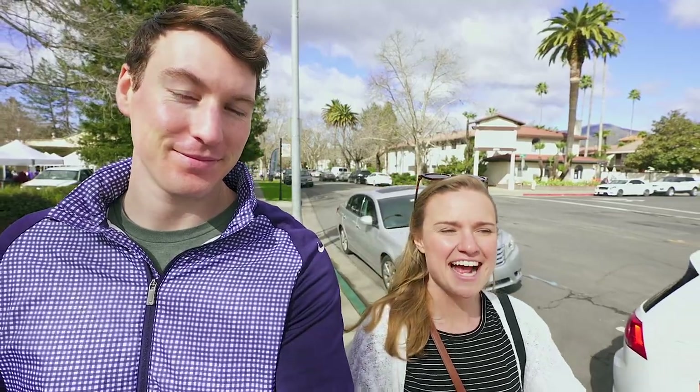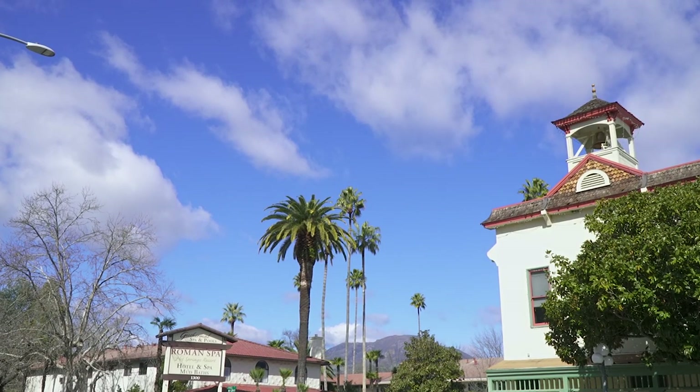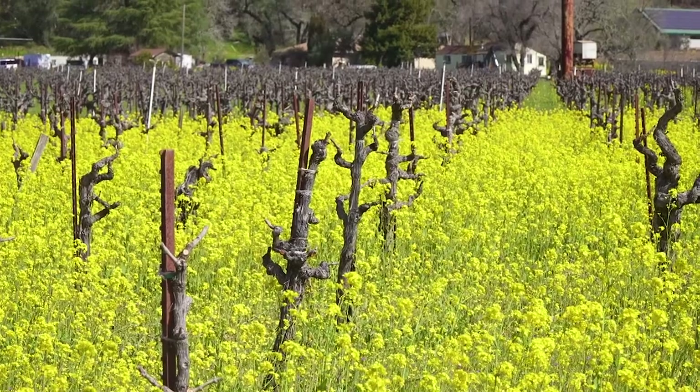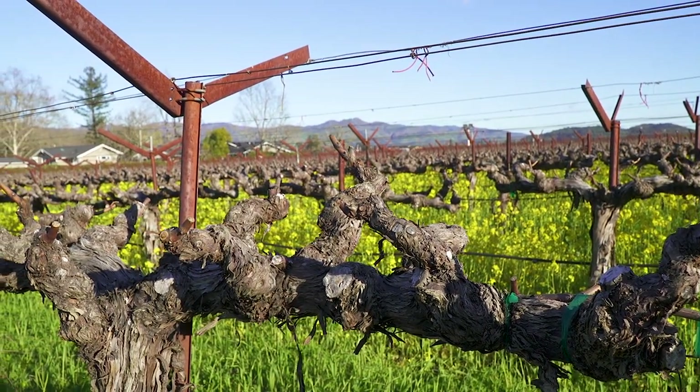What's up PNation? Today we are in Napa Valley, California. Today is a very exciting day for us. We've never been to Napa Valley together and as budget travelers we felt compelled to make a video devoted to our experience here in Napa Valley, specifically to show you how we're doing it on a budget.